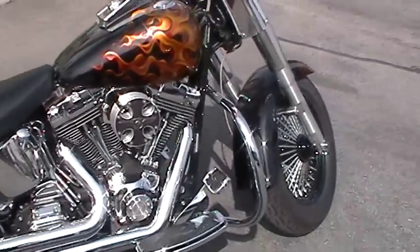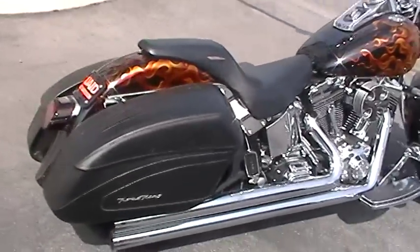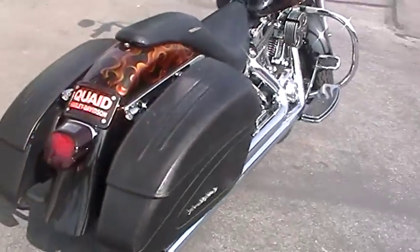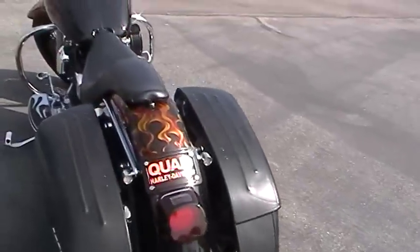It's got Vance and Hines long shots on it with disconnect Road King bags. It's got an LED brake light, and it's blacked out with LED turn signals as well.